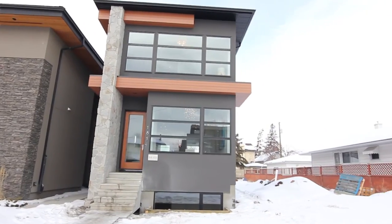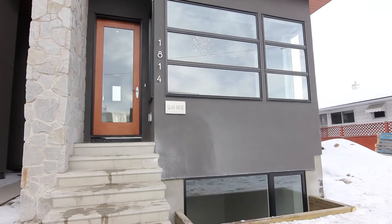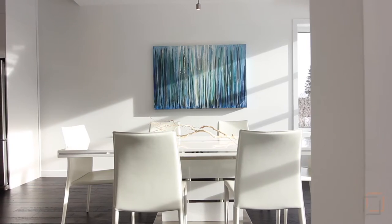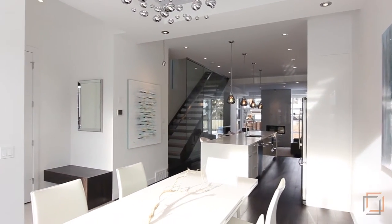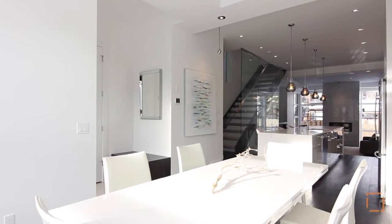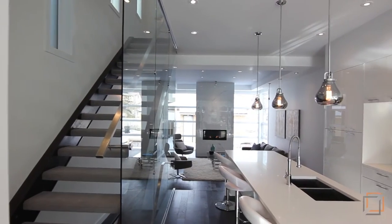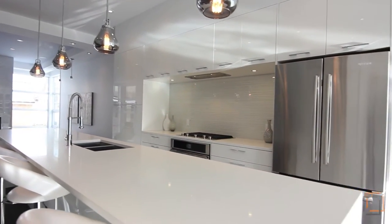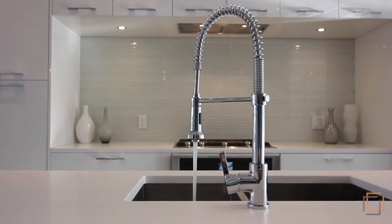With over 3,100 square feet of aesthetically pleasing and thoughtfully designed space, entertaining in your home is easy. Be amazed by the sun-drenched dining room with hardwood flooring and 10-foot ceilings throughout the main level, where inspired modern touches create a warm and inviting feel. The unique glass-enclosed staircase creates an airy openness within the kitchen, and the 14-foot long Caesarstone island with contemporary fixtures